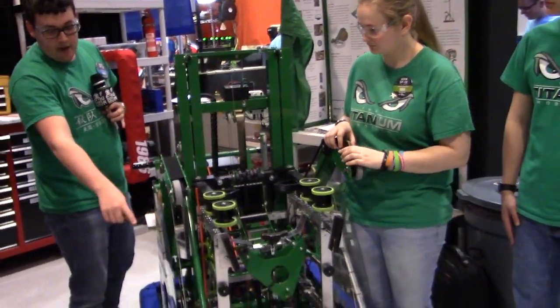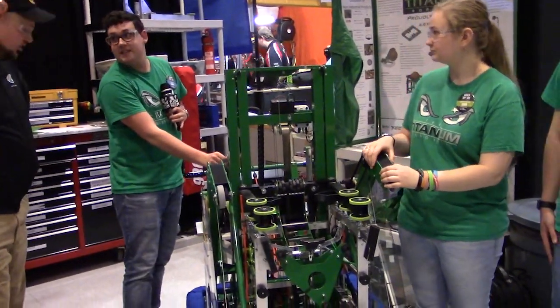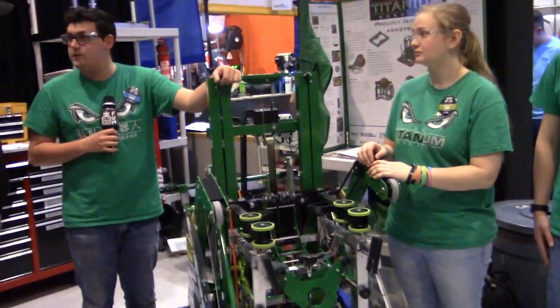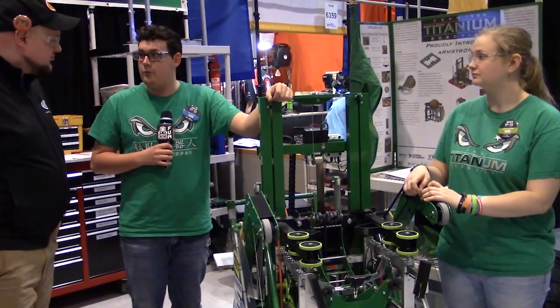These arms have strings that are mechanically connected to strings on the jacks in the back. So it's really quick, really fast, and we've gotten it 100% of the time since we've been here at the tournament, so that's been really exciting for us.